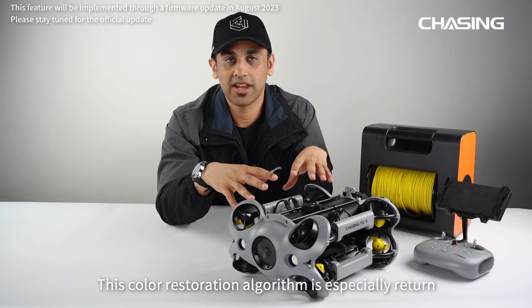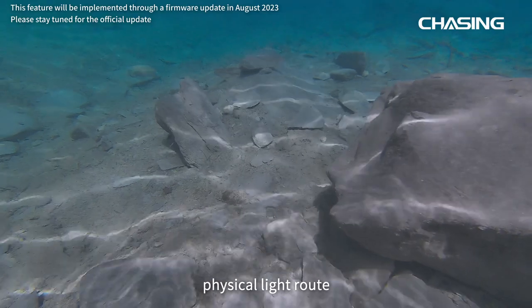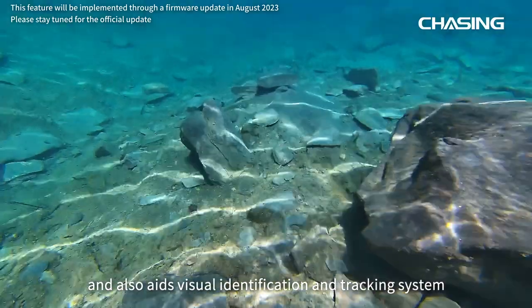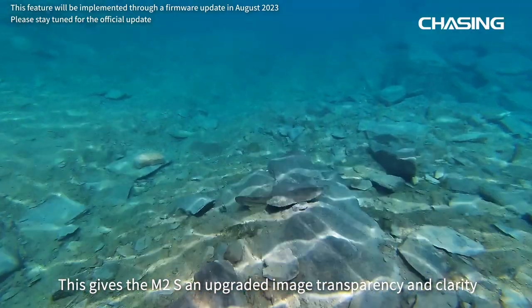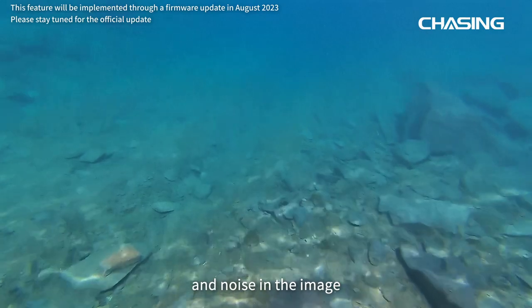A color restoration algorithm is especially written to enhance underwater light and physical light routes, and also aids visual identification in different environments. This gives M2S upgraded image transparency and clarity, which effectively reduces color layering and noise in the image.